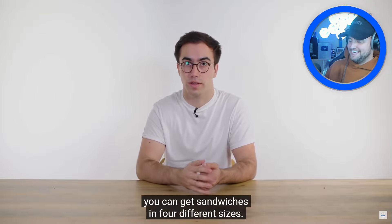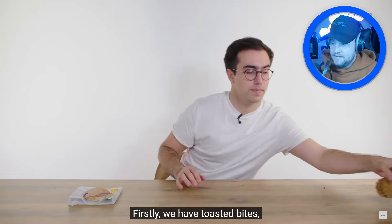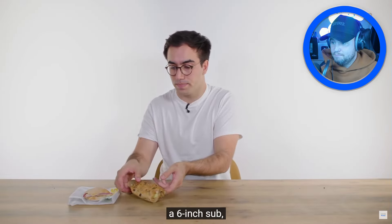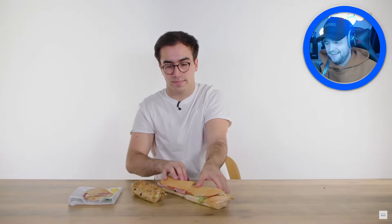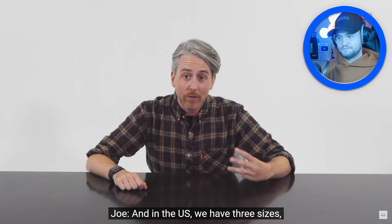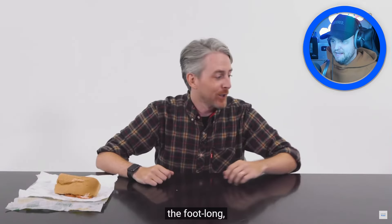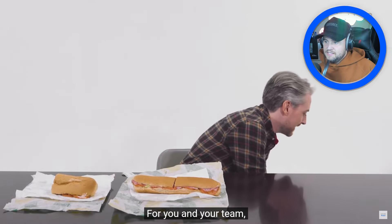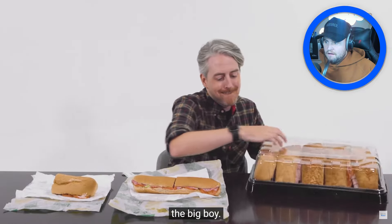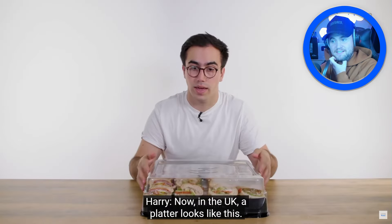Let's show our footlongs! At UK Subway you've got toasted bites, six-inch, and footlong sub. In the US there are three sizes: six-inch, footlong — and then a three-foot party sub. That is ridiculous, what am I watching?! In the UK you can get a party platter — four footlong sandwiches cut into fours, giving you 16 pieces. Perfect for a little office meeting.